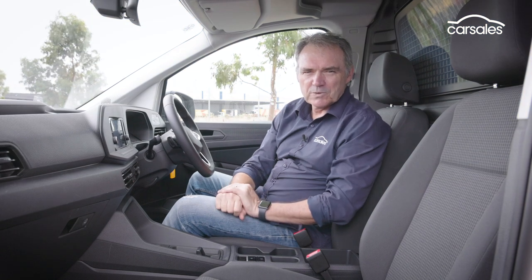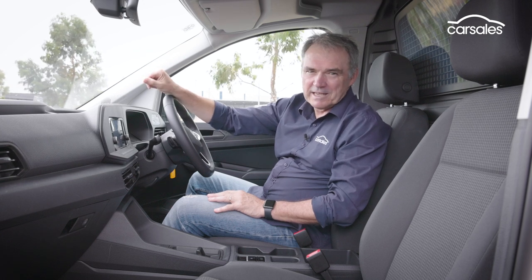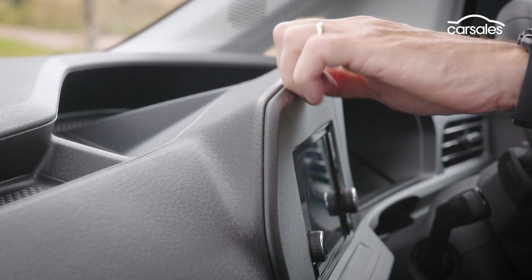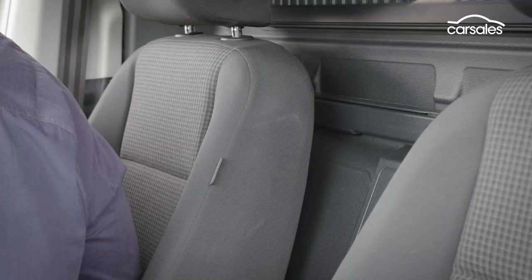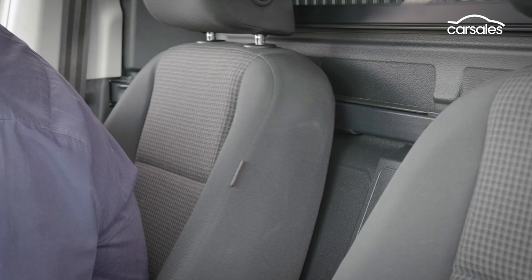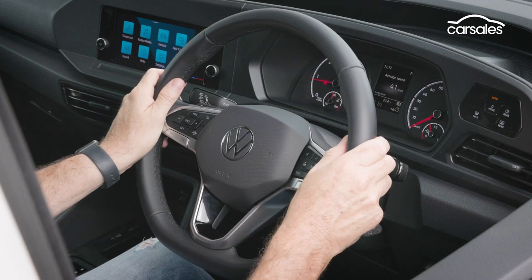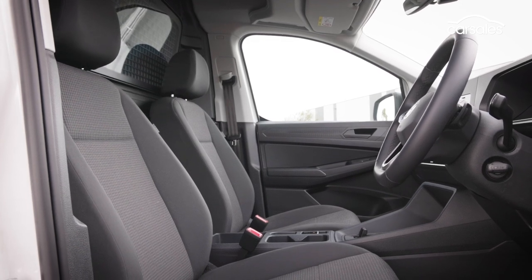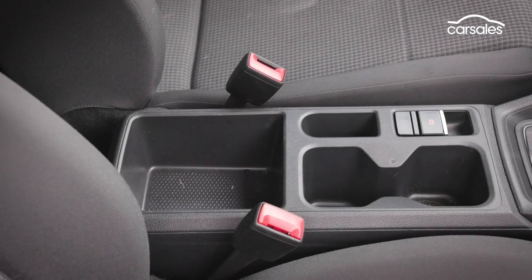If you're used to upmarket Volkswagen interiors, then the Caddy will bring you right back to earth. In here, it's all about getting the business done. These surfaces are all hard to the touch, there's nowhere to rest your left elbow, and the seats are comfy but don't really recline at all. At least the steering wheel is leather-wrapped rather than just moulded plastic. There's no shortage of places to store your stuff — door bins, a big glove box, and plenty of cubby holes as well.